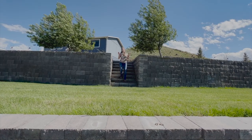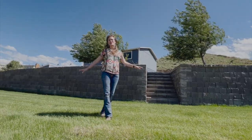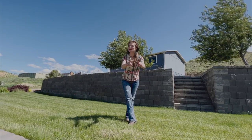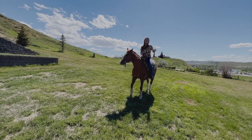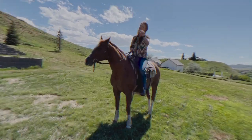Look at all this gorgeous landscaping — rock, sprinkler system, gorgeous grass, and mature trees. And if you're a horse girl like me, do you board your horses? Wouldn't this make the perfect loafing shed and pen area so your horse can be right out the front door?